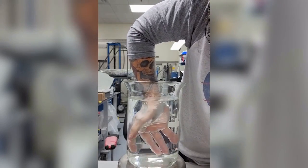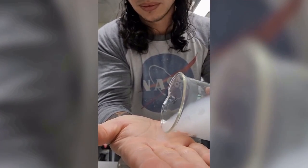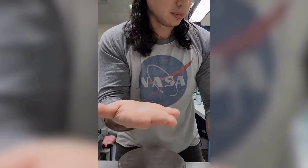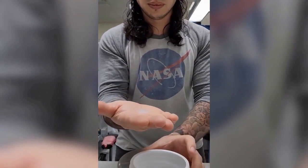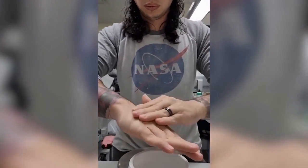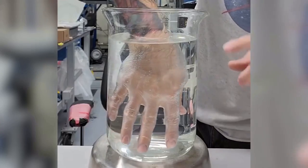Why does this look like the hand of some superhero? The secret is simple — this dude applied aerogel on his hand. This is a solid material and it's almost 100 percent made of air. If you put it on your skin, it creates a hydrophobic layer and protects you from not only water but also from direct exposure to a blue torch.